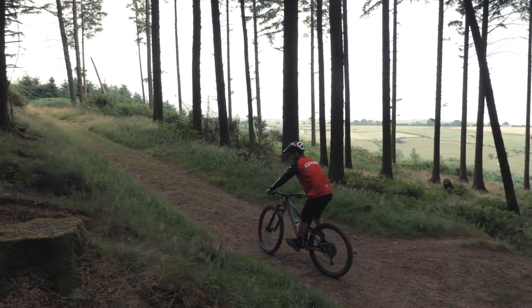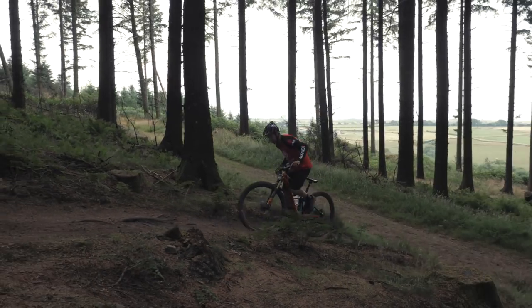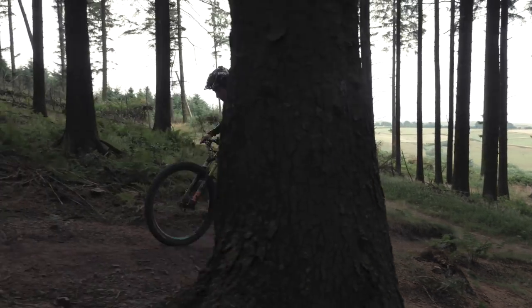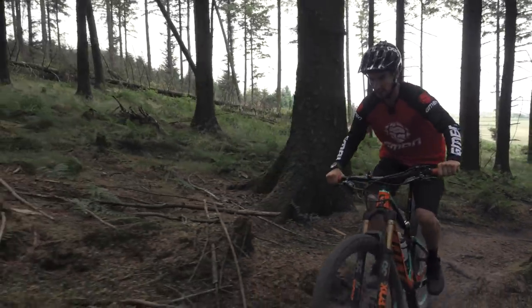Spot my line, use track stand, and away I go again. Loads of power — made up that easy bit. Seat up, and I can dig in to the proper climb.